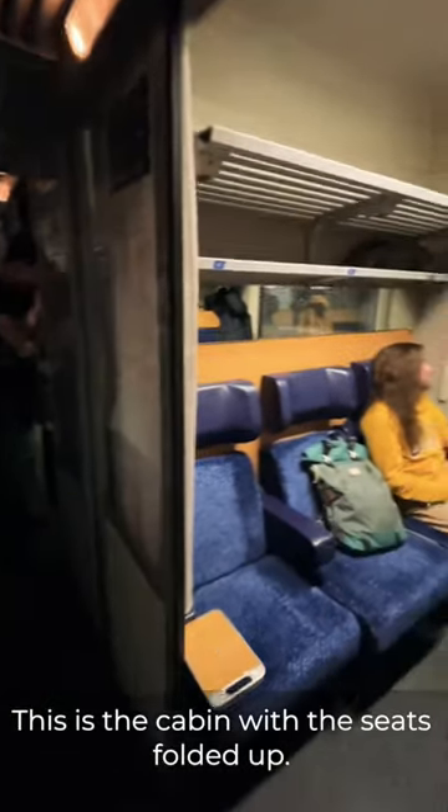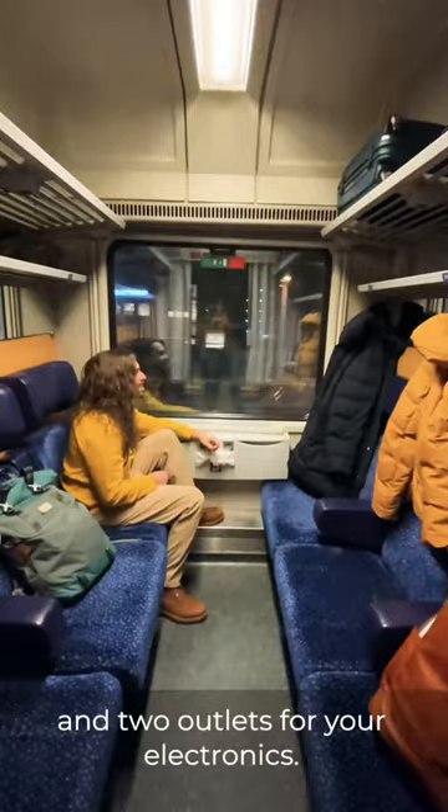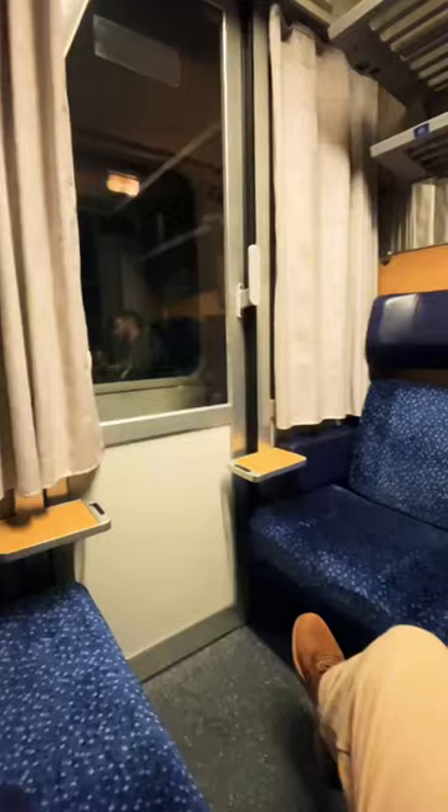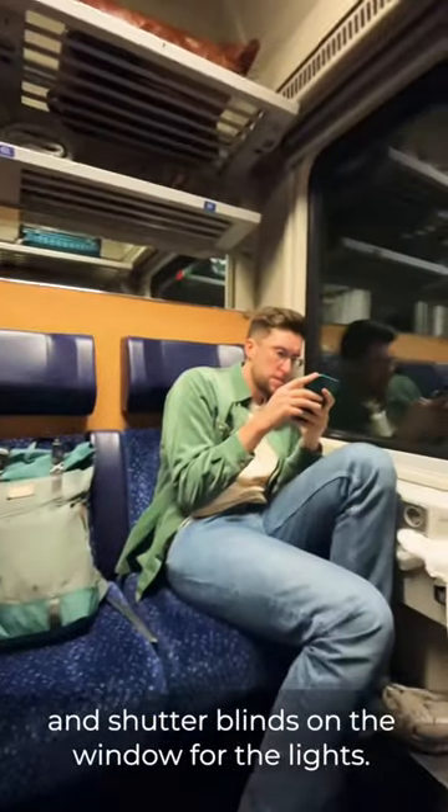This is the cabin with the seats folded up. It is spacious with a lot of space for luggage and two outlets for electronics. There are curtains on the doors for more privacy and shutter blinds on the window for the lights.